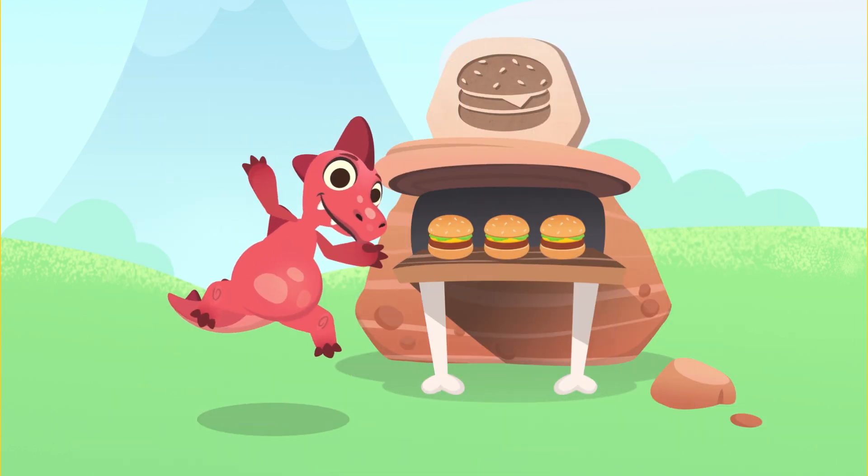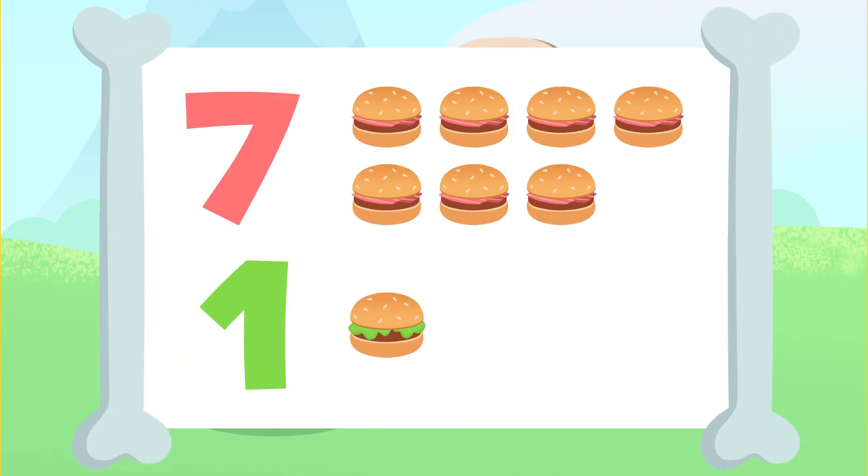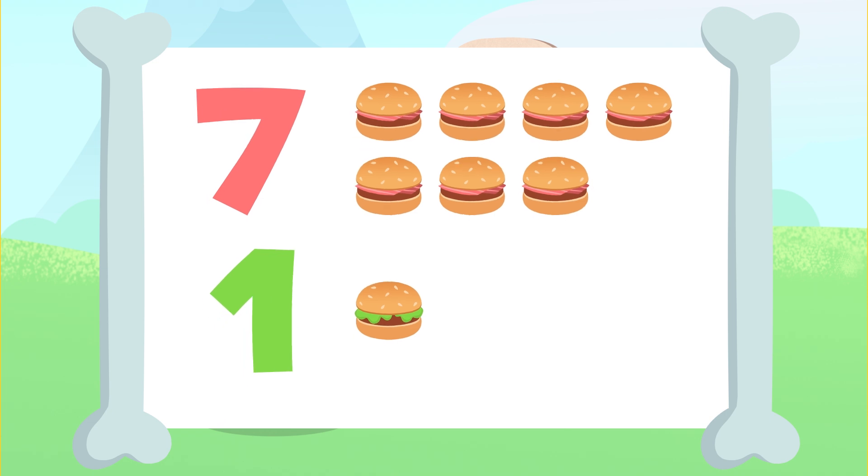Let's try another one. You'll have to add these seven hamburgers up here to that one hamburger down there. Let's go for it.